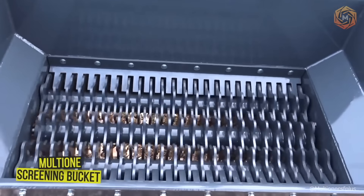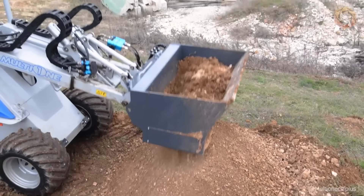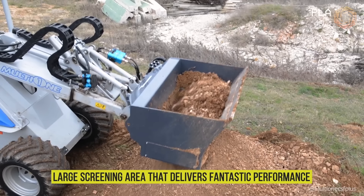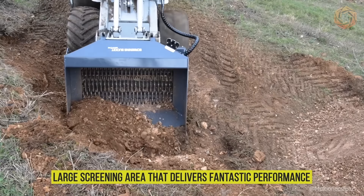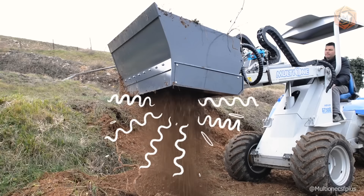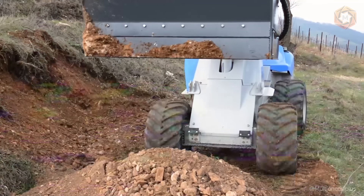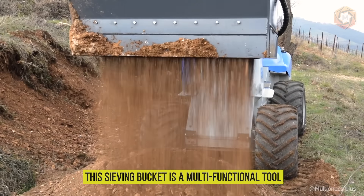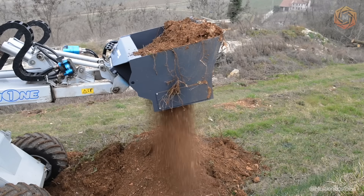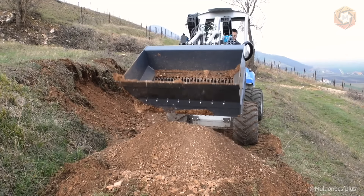The multi-one screening bucket handles topsoil, waste, turf, roots, and compost, with a large screening area that delivers fantastic performance. Screening buckets are used for the initial screening, sorting, and separation of natural materials, both before and after the crushing stage. This sieving bucket is a multi-functional tool ideal for separating topsoil, demolition and construction waste, lawn, roots, and compost.